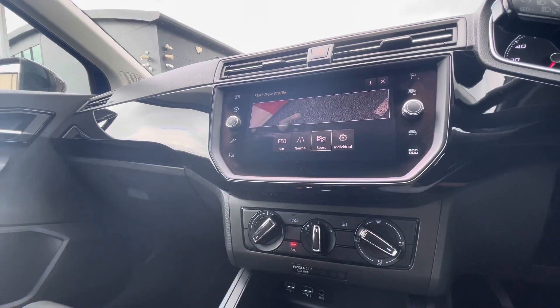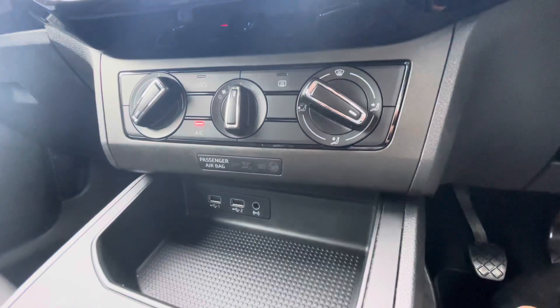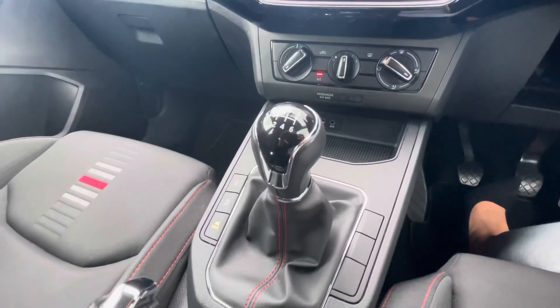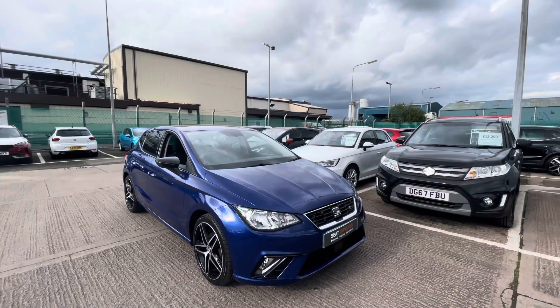We also have the driver profile, so you can select the driving style you'd like. The aircon controls are just below, as well as the USB and auxiliary input. It's a 6-speed manual, petrol vehicle with around 37,000 miles.